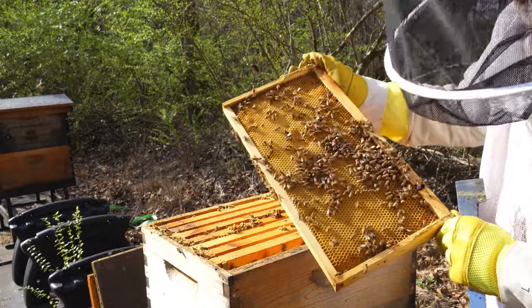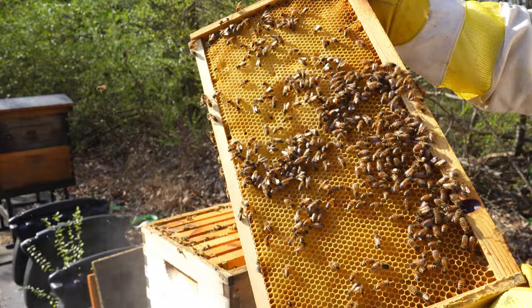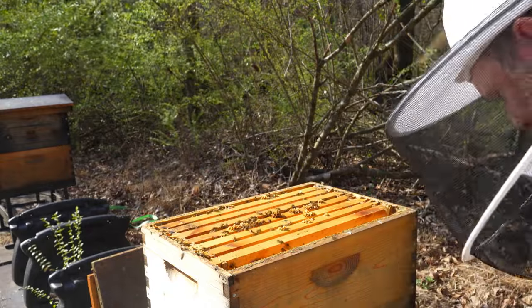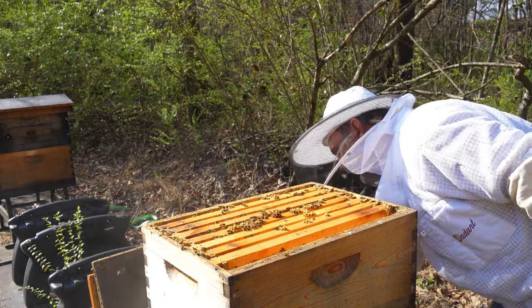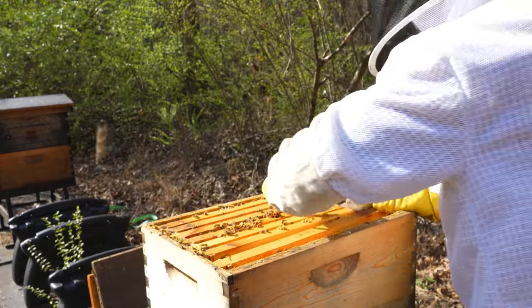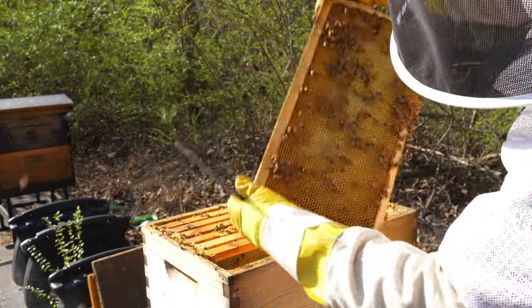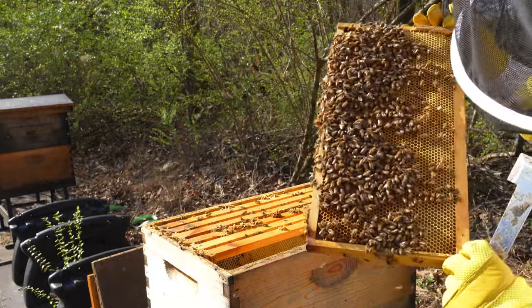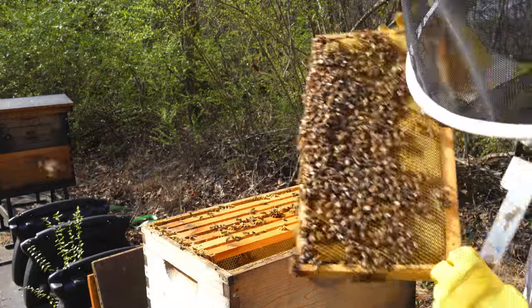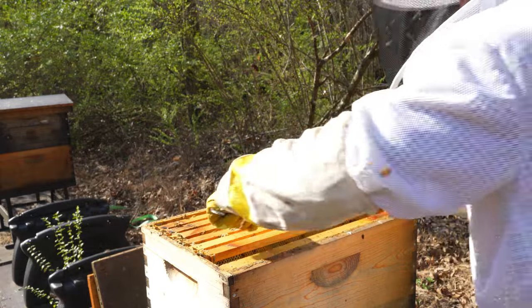Lots of small hive beetles. Aren't those beautiful bees guys — look at that, isn't that gorgeous? I don't see the queen on there but lots of small hive beetles for sure. Moving on down — I don't need to spend too much time here, just looking for the queen. Lots and lots of nectar, so happy with that. Looking for some brood or some drones — I don't see any baby bees, but I do feel lots of nectar, which is a good, good sign. Let me get all this extra propolis and burr comb off the top here.